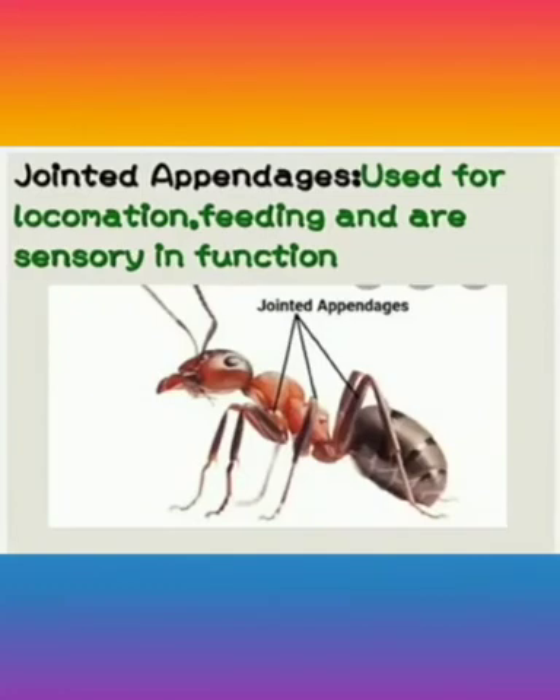Arthropods have jointed appendages. Jointed appendages are growths from the body of an organism having joints, which are used for locomotion — that means to move from one place to another — as well as for feeding and sensory functions.